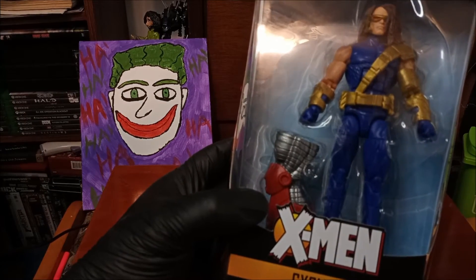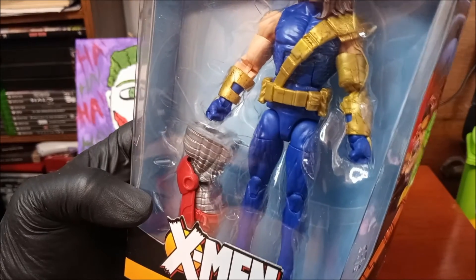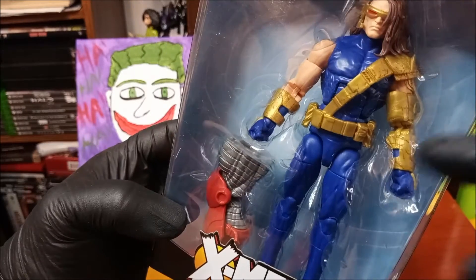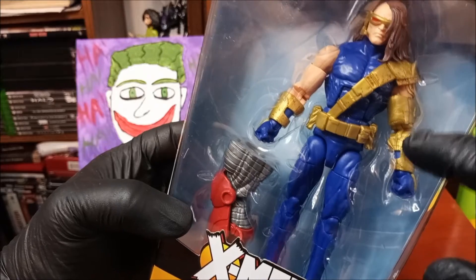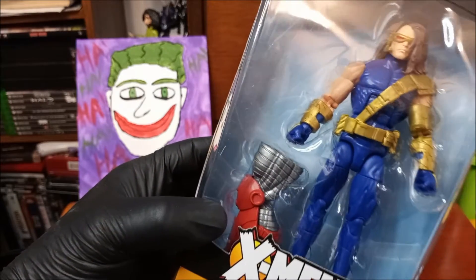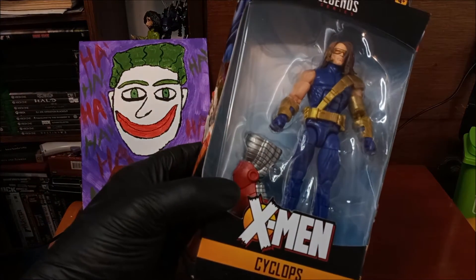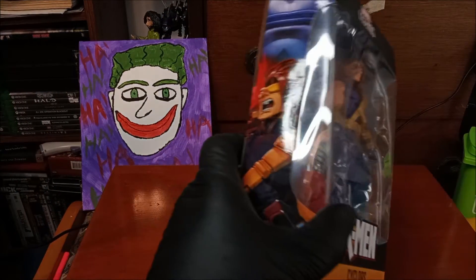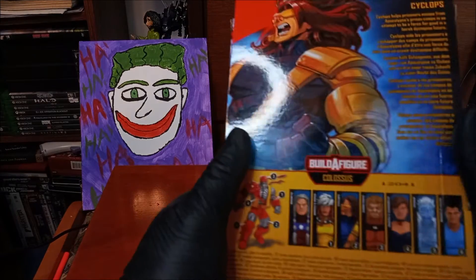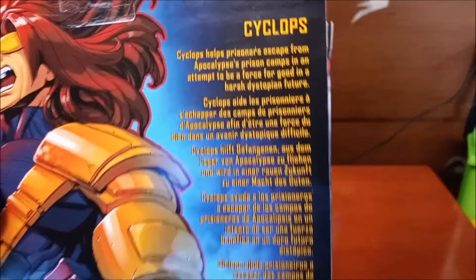It was really cheap and if you look at it you can tell why — look at those gauntlets. That plastic is not done well. And shouldn't he have a scar on his face where Wolverine sliced him before he blew off one of Wolverine's hands? Spoilers. Here's the back — not sure how well that's going to show.